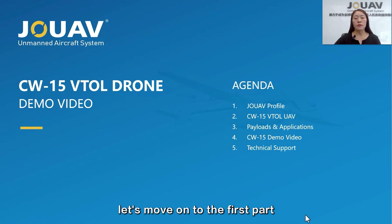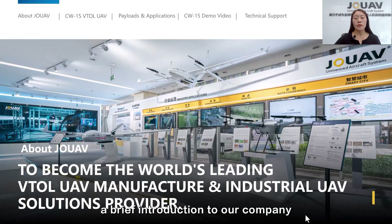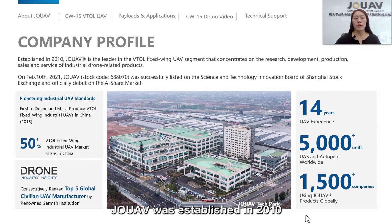Now, let's move on to the first part, a brief introduction to our company. JOUAV was established in 2010 as a manufacturing and industrial UAV solutions provider.